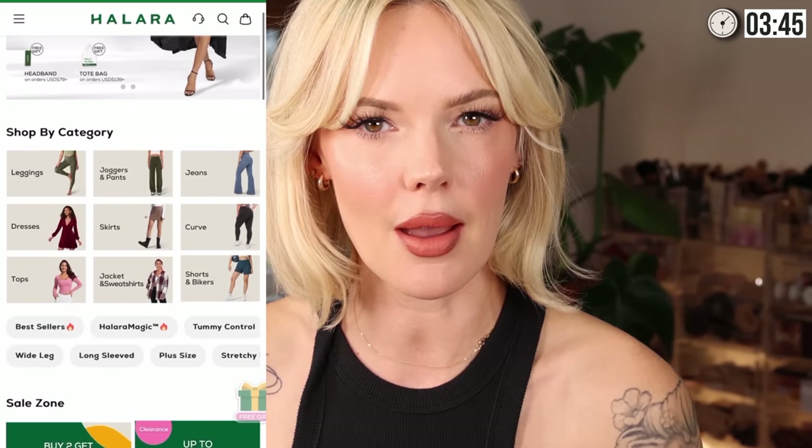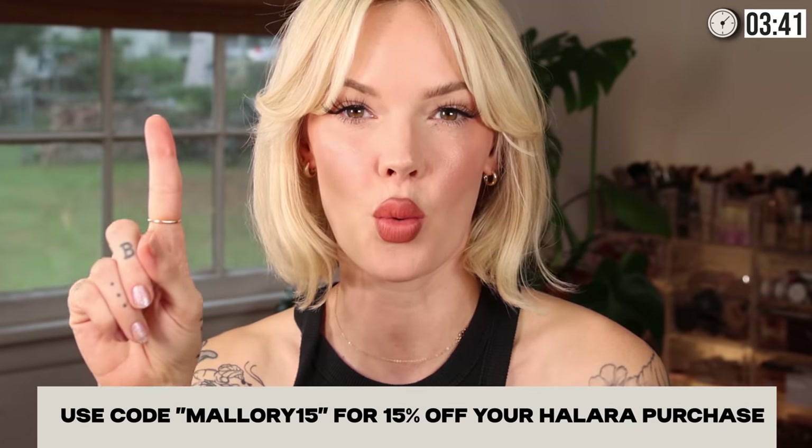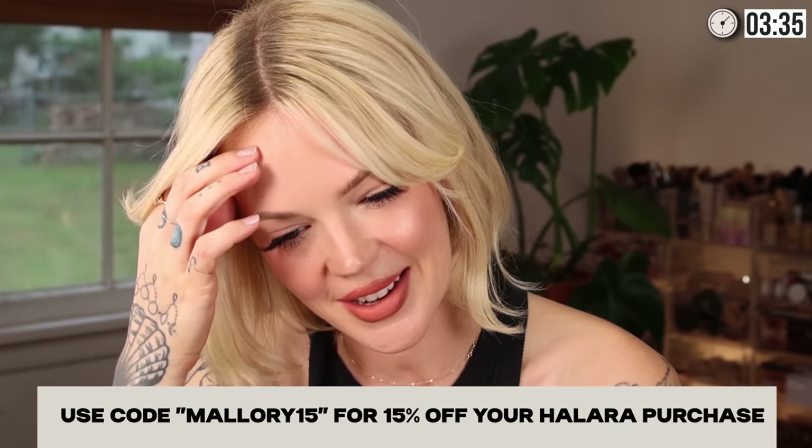Ten percent of it is hyaluronic acid. I want to take a quick break and thank today's sponsor, Halara. Halara is an athletic fashion brand that offers really soft, comfy, cozy clothing that is super high quality. I've been working out in these leggings — and if you guys know how I work out, you know it's hardcore. So we put these leggings to the test.